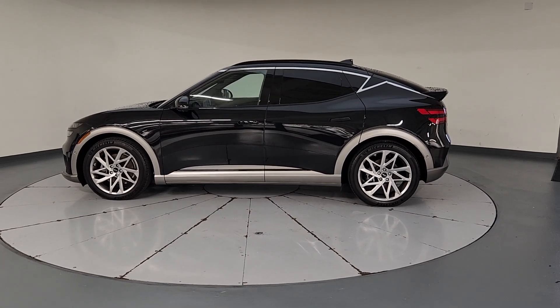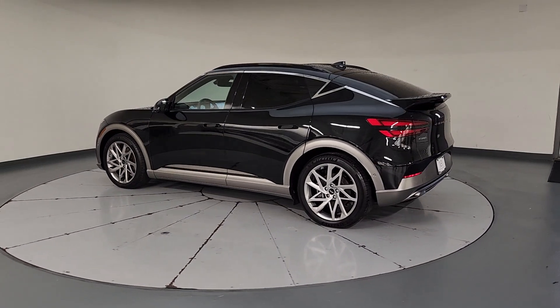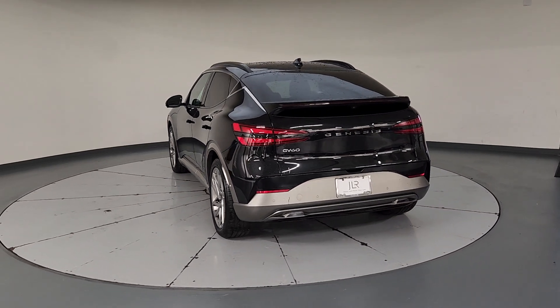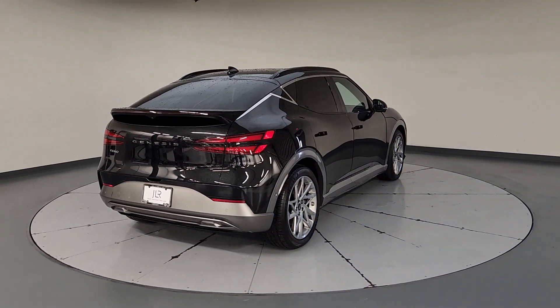Get acquainted with the 2023 Genesis GV60. With less than 5,000 miles on the odometer, this vehicle provides excellent value. You'll connect instantly with this refined, performance-minded Genesis GV60.